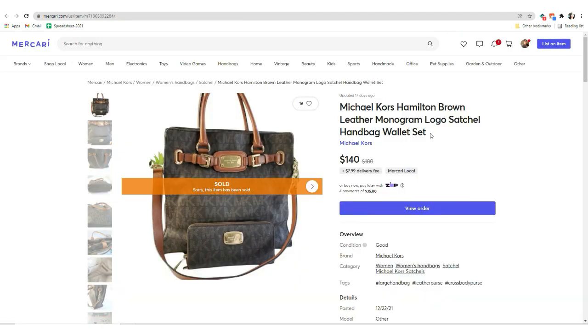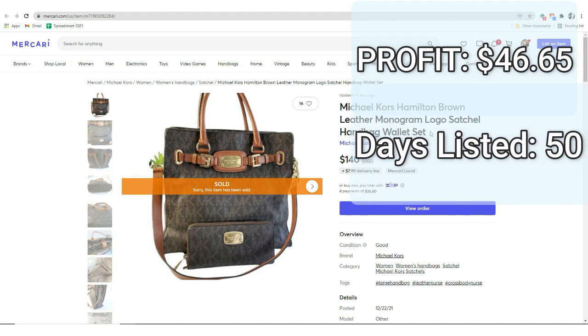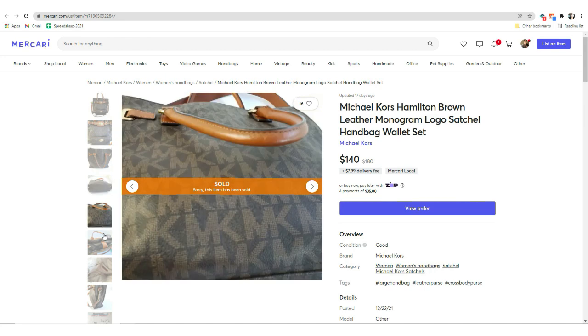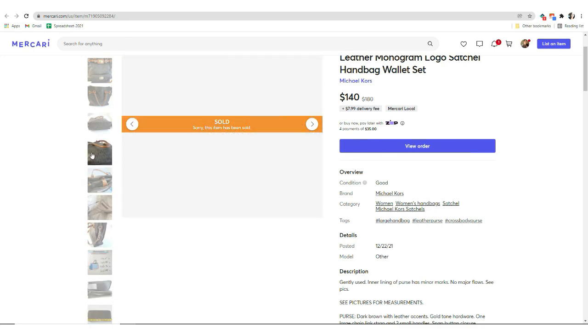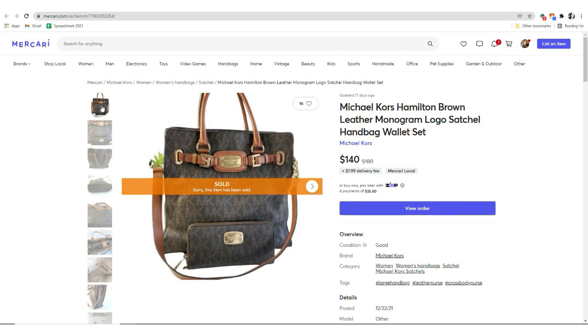Next we have a sale on Mercari. It was this Michael Kors Hamilton Brown leather logo handbag. It sold for $140. I paid $75 for it and the profit was $46.65. This took 50 days to sell. The cost of goods is so high because this is a consignment item — my cousin gave me a bunch of her stuff to sell and a lot of it was these Michael Kors bags. This one came with the set, the purse and the wallet, so maybe I could have asked a little more. But since it had been listed so long, I just went ahead and accepted the offer.